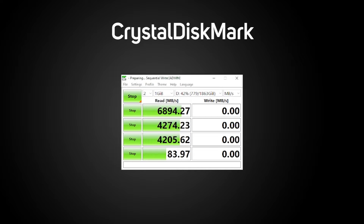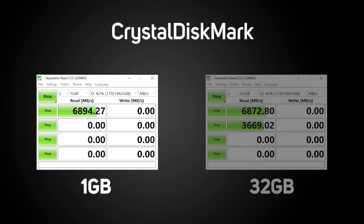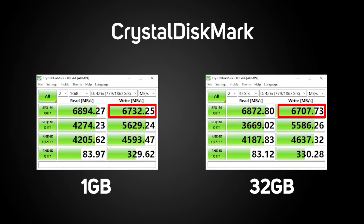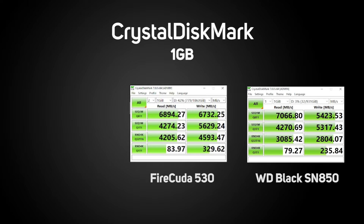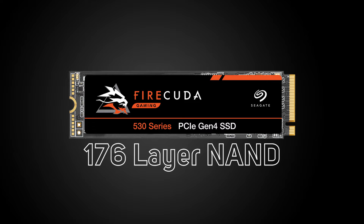First up is our Crystal Disk Mark testing. This shows the true speeds that our SSD can hit when being used — effectively how fast program or game files can be accessed and written without bottlenecks. It's also relevant as GPUs start to take advantage of direct access to SSDs, such as Nvidia RTX IO or AMD's SAM. We performed two tests, a 1GB and a 32GB pass. Our Seagate FireCuda scored just over 6,800 MB/s read and 6,700 MB/s write on the sequential test in both passes, putting it right between the WD Black SN850 and the Samsung 980 Pro for read speeds. The Seagate is way ahead of both in write speeds — one possible reason being that it uses 176-layer NAND versus most of the competition using 96-layer.